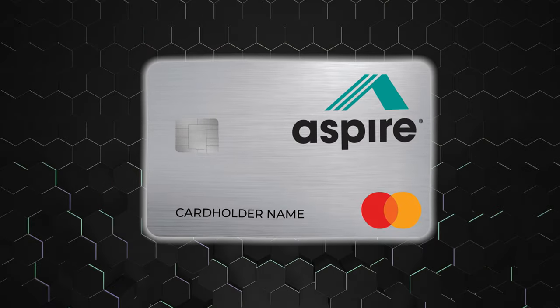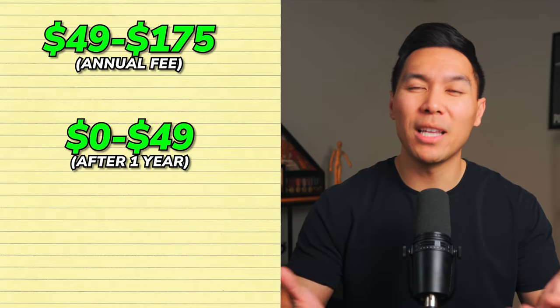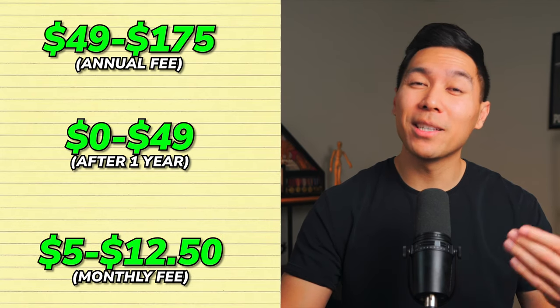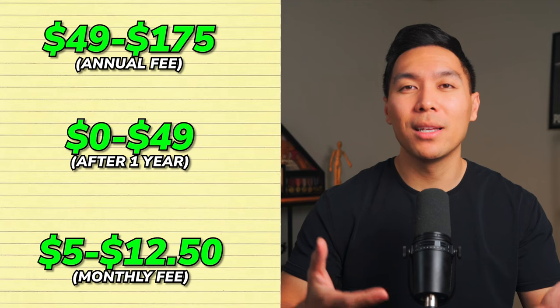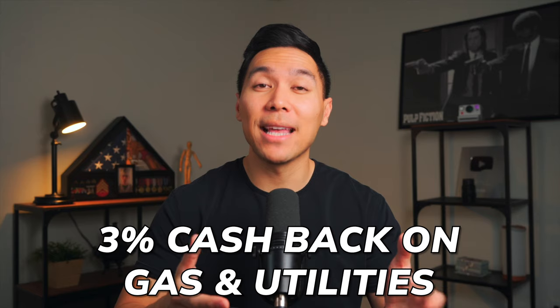Next is the Aspire Cash Back Rewards card. This card comes with an annual fee ranging from $49 to $175 in the first year, then adjusts to anywhere between nothing and $49 afterwards. Starting with the second year, there's a monthly fee of $5 to $12.50. When your credit climbs above 600, it might be a good idea to start looking for cards designed for fair credit instead. What's interesting is the reward system: you earn 3% cash back on gas and utilities and 1% back on all other purchases. The credit limit can go up to $1,000, and you can pre-qualify without impacting your credit.